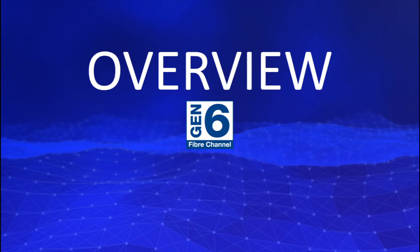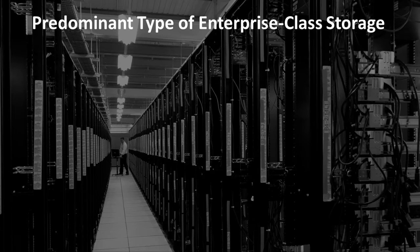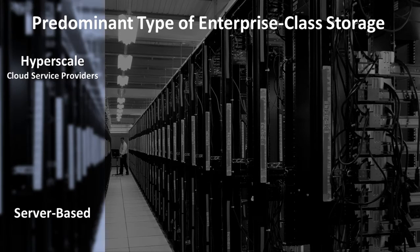Welcome to an overview of Gen 6 Fibre Channel technology and the new QLogic 2700 series Fibre Channel HBAs. Fibre Channel is the de facto standard for high availability, high performance storage, and all but a handful of hyperscale data centers.